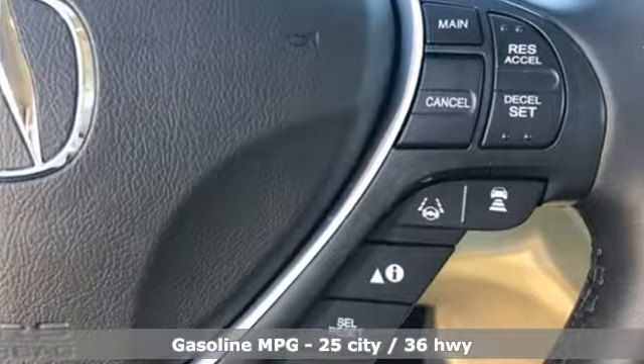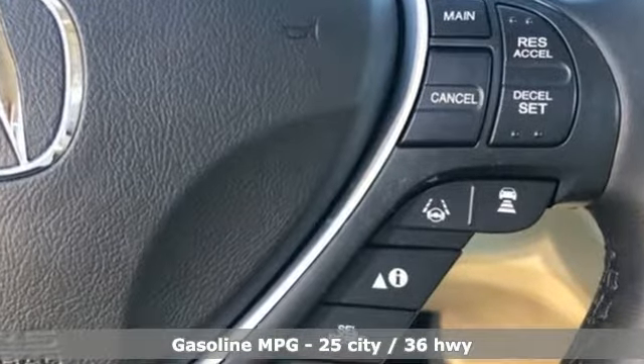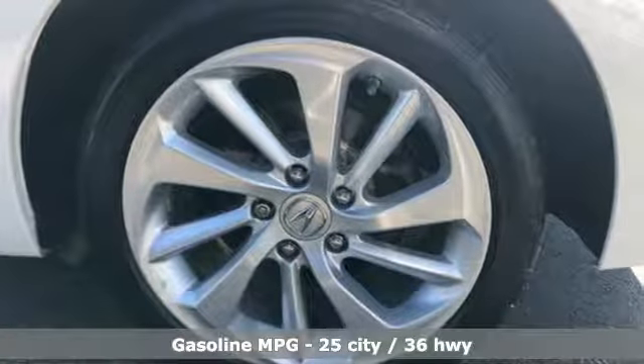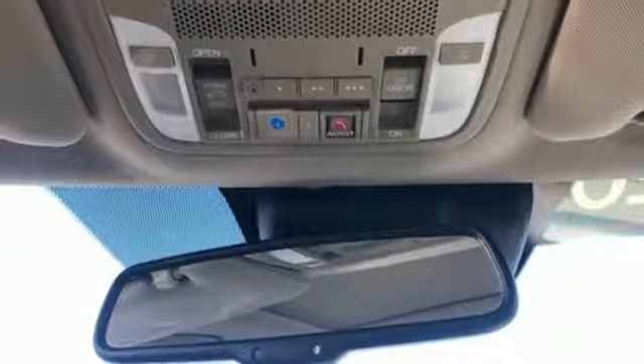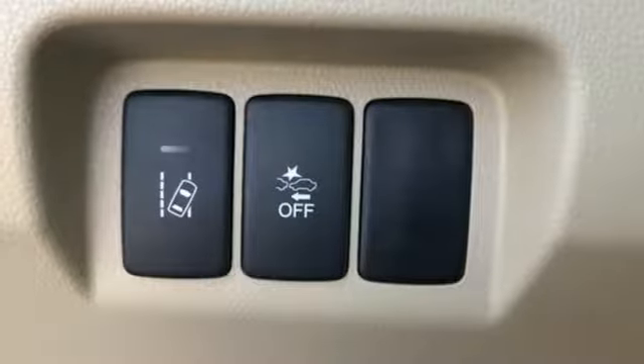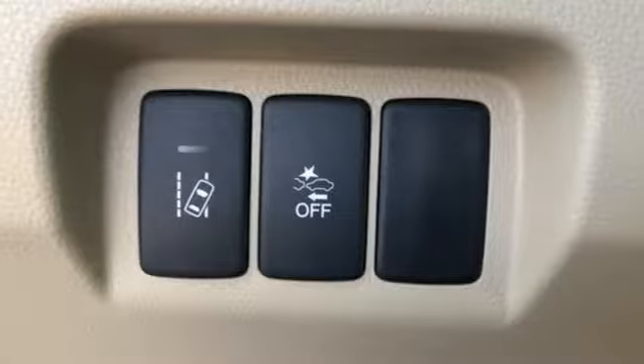A great vehicle is comprised of great features like these: streaming audio, front heated leather bucket seats, doors and push-button start proximity key, power sliding and tilting sunroof, inline four-cylinder engine.